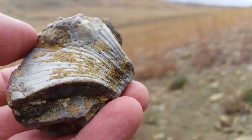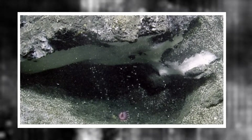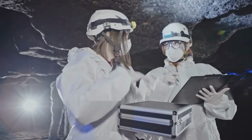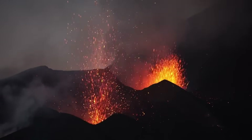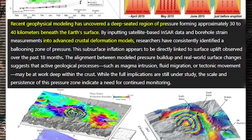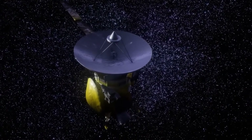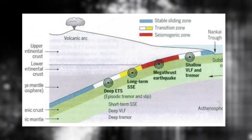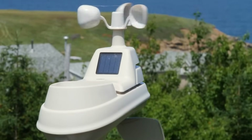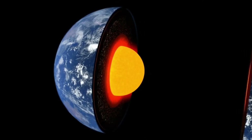The discovery emerged from a coordinated research effort by USGS and university labs analyzing microseismic swarms and crustal deformation patterns across the Cascadia margin. Researchers noticed a persistent, slow uplift not tied to known faults or volcanic structures. When they input the data into advanced crustal models, a consistent picture formed: a ballooning region of pressure roughly 30 to 40 kilometers below the surface. The initial anomalies were detected by high-precision GPS instruments installed across the region following an earlier series of slow-slip events, recording lateral and vertical movements inconsistent with known tectonic motion of the North American plate.